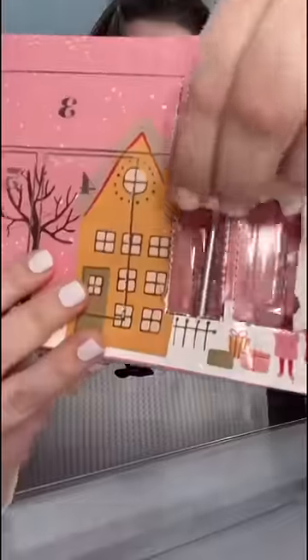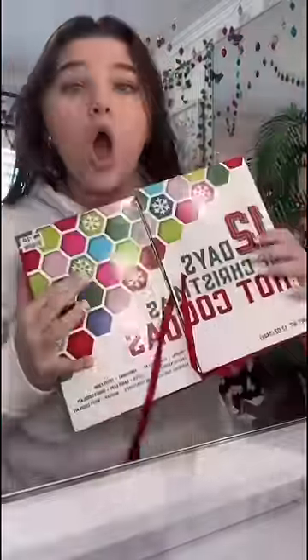Opening all my advent calendars, day two. I'm starting with the nails because I just like this one a lot. And it was this weird looking tool — not gonna lie, I don't know what that is.